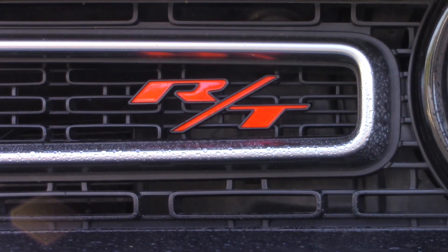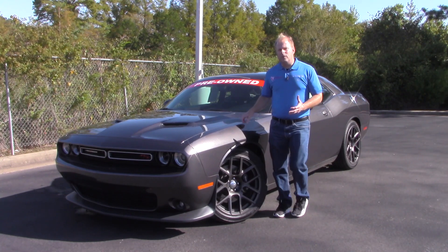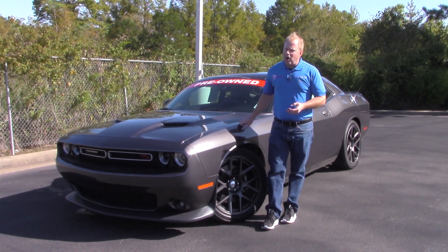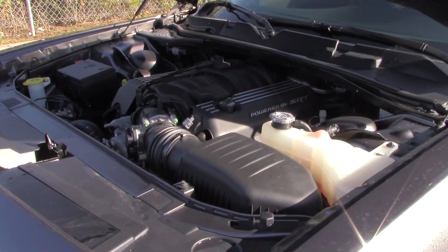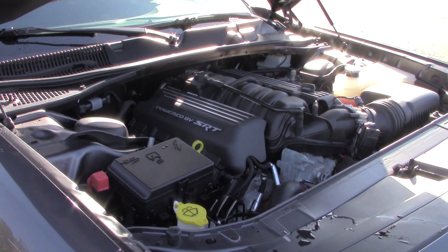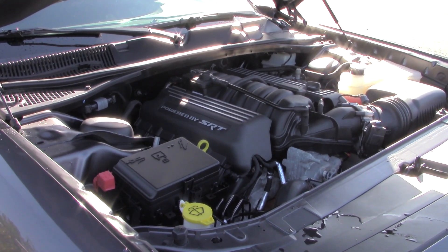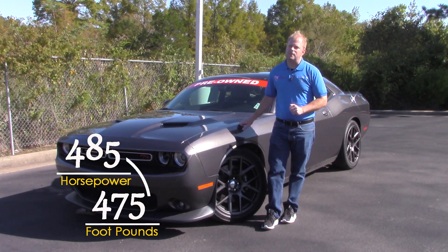This is the RT Scat Pack version. If you're not familiar with what the Scat Pack is, it's all about performance. It features a 6.2-liter, or 392 cubic inch, motor under the hood that puts out 485 horsepower and 475 foot-pounds of torque.